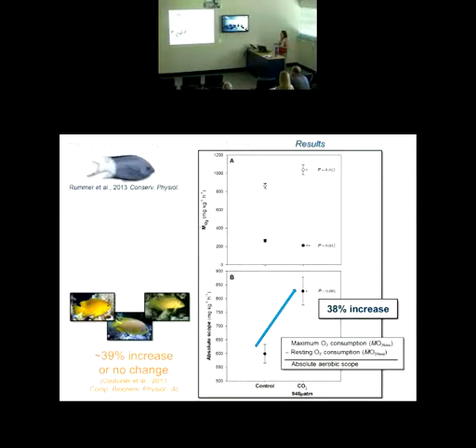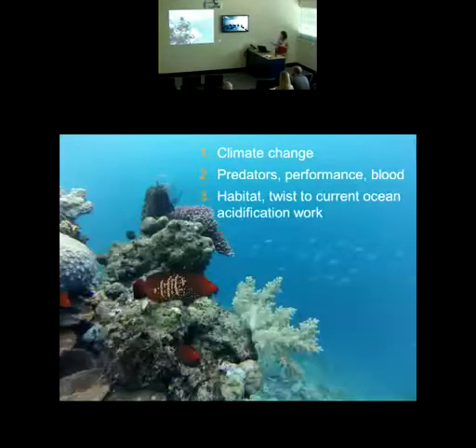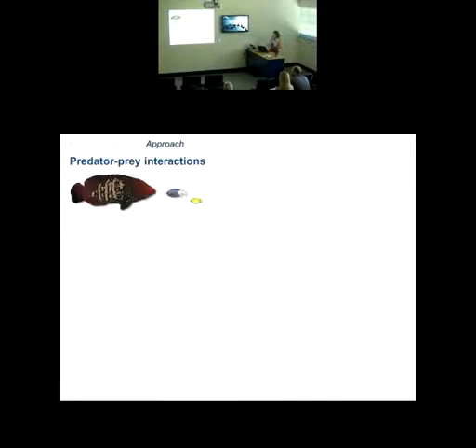We know that widespread impacts on marine life will start at the level of the individual, but it's important to consider interactions — particularly predator-prey interactions. The small predator exhibited no change, so I wanted a larger predator to hone in on what was happening. In addition, predator-prey interactions are interesting as a bridge between physiology and behavior. Predators and prey carefully balance energy for acquiring food and avoiding becoming food — a very clear performance component.